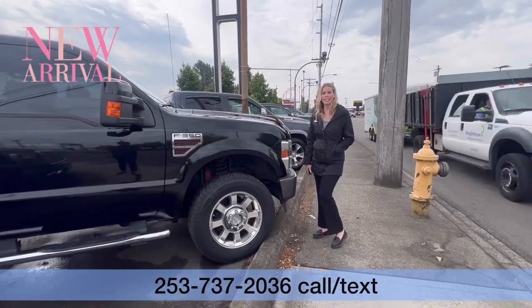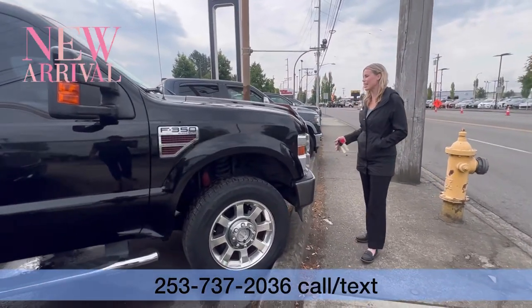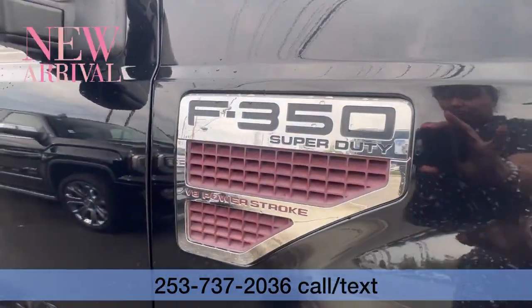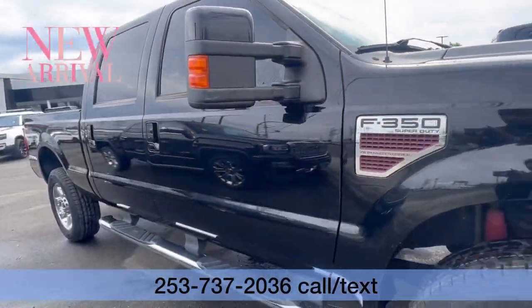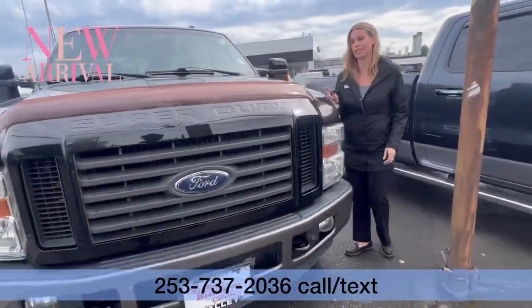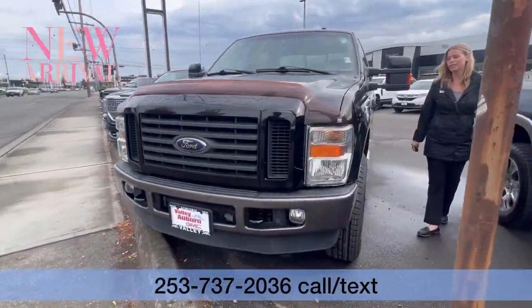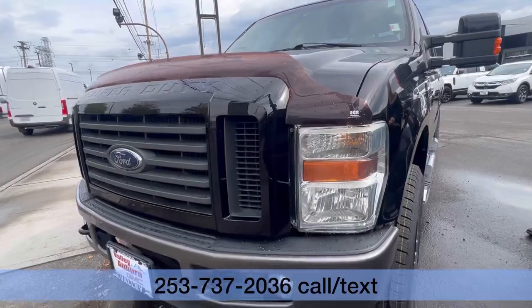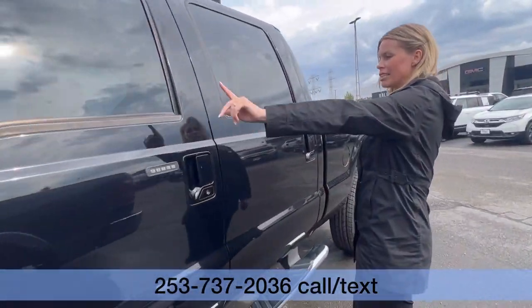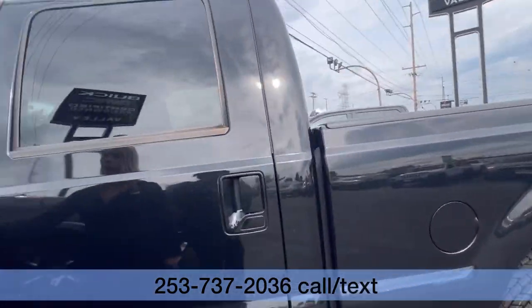Hillary here at Valley GMC in Auburn, and I'm so excited that you are interested in this 2009 Ford F350. It is a special truck because it's only had one previous owner. It's got a clean Carfax, it's only got about 127,000 miles, and it's got the tinted windows in the front to match the back.